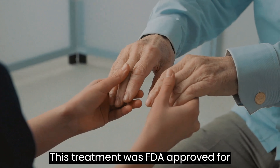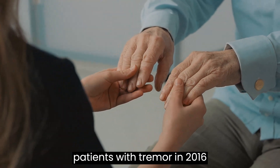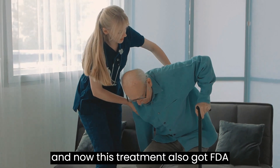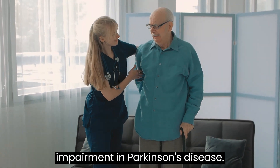This treatment was FDA-approved for patients with tremor in 2016, and now it has also received FDA approval to treat dyskinesia and motor impairment in Parkinson's disease.